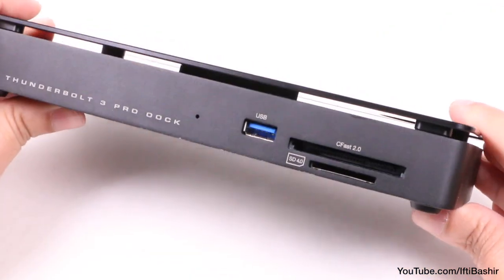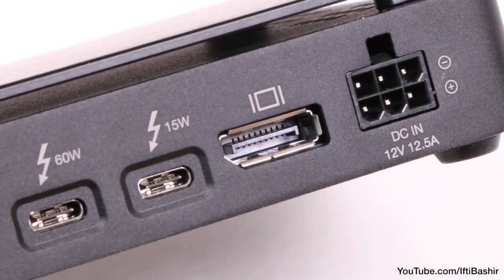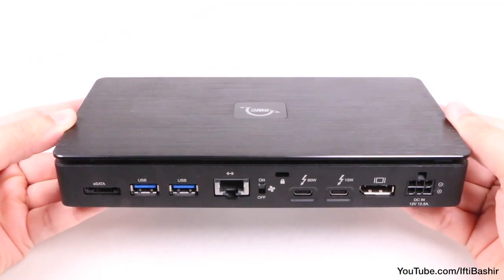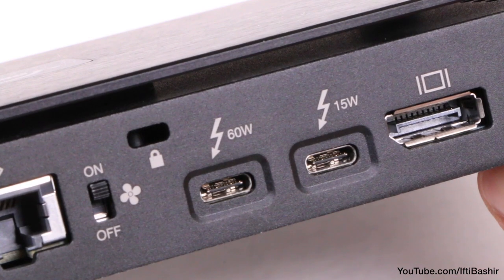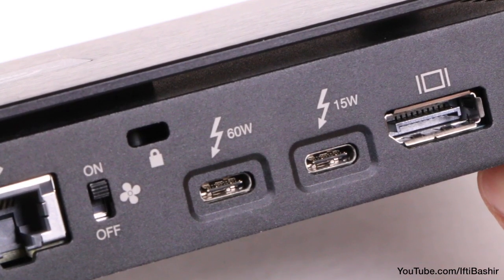The fan isn't the only compromise that comes with the CFast port and the 10 gigabit ethernet though. The unit incorporates DisplayPort 1.2, not 1.4. There's no USB 3.1 Gen 2 ports, no HDMI port, and only 60 watts of power delivery. So those using a 15 or 16 inch MacBook will still want to keep separate external power attached during heavier workflows.